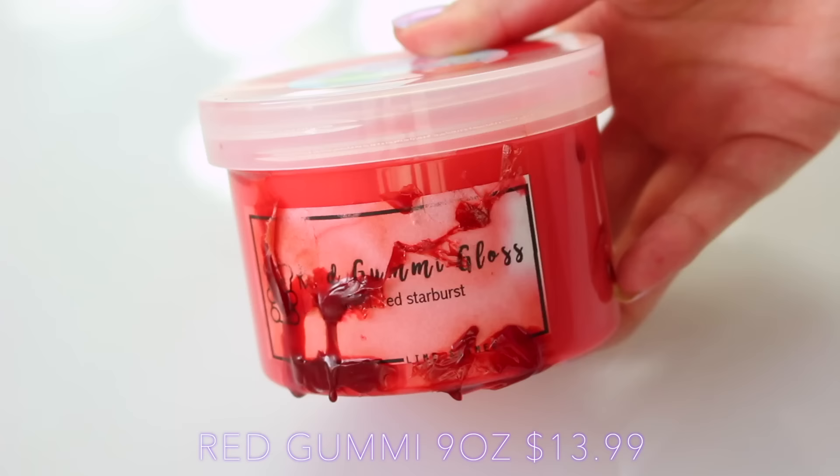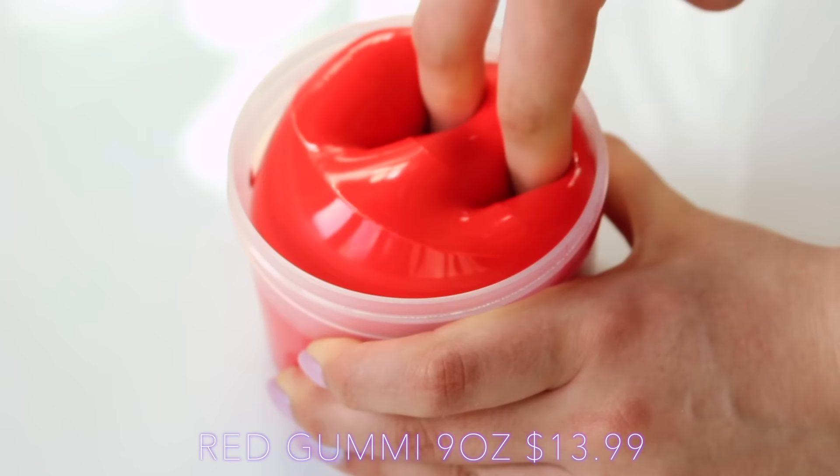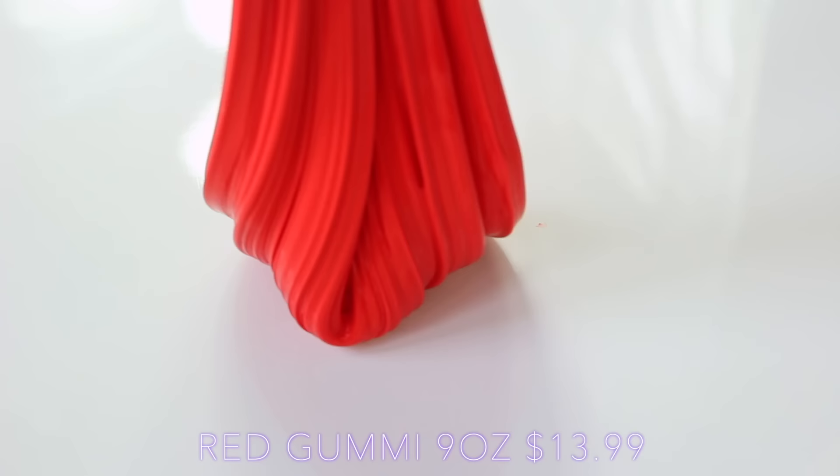Next up we have Red Gummy, which is one of the shop's bestsellers. This did have a bit of a mess on the outside, but this happens all the time in transit and the slime still came in perfect condition. As you can see, this is super glossy and exactly like the name suggests — it's a gummy feel. It feels like a mixture of clear glue and white glue, but like there's a secret ingredient in there. This is scented like Red Starburst, and the only downfall is that when you activate it, some of the dye does come off on your hands.